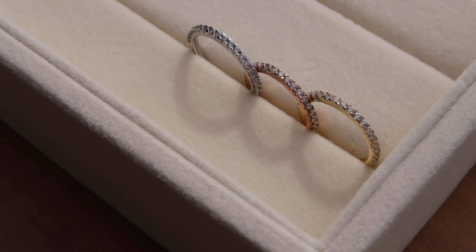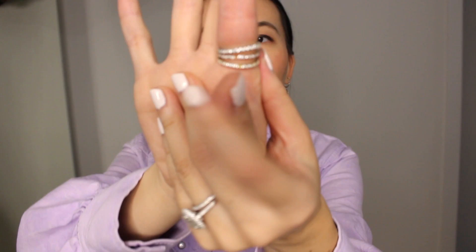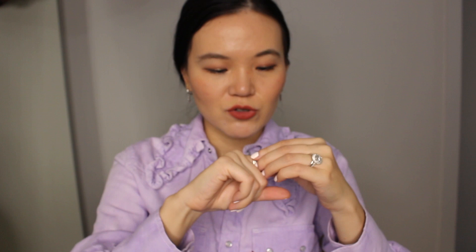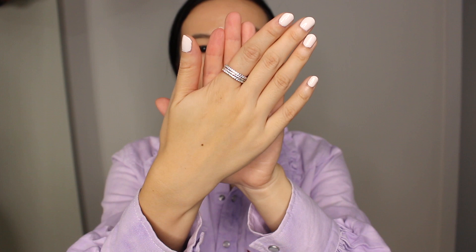The gold and rose gold bands are both missing one stone, and the silver one just looks a lot sturdier. So if I were to buy it again I would just buy the silver one, because I don't actually wear all of them together even though it looks pretty cool when you stack all three to get that statement ring effect.